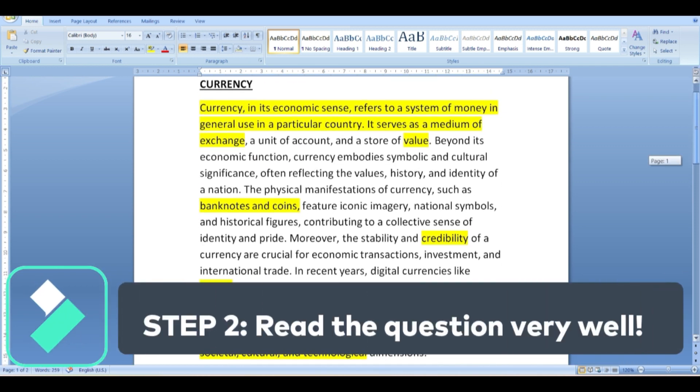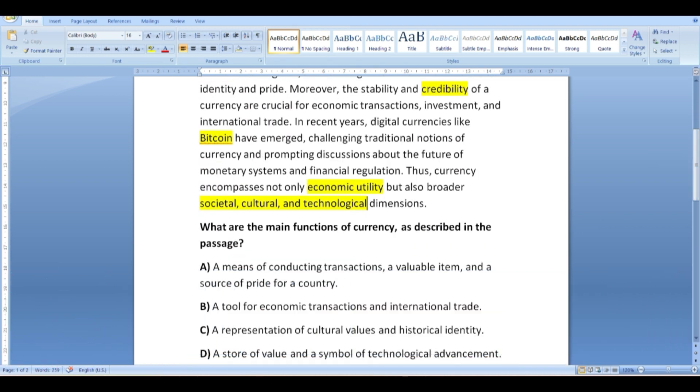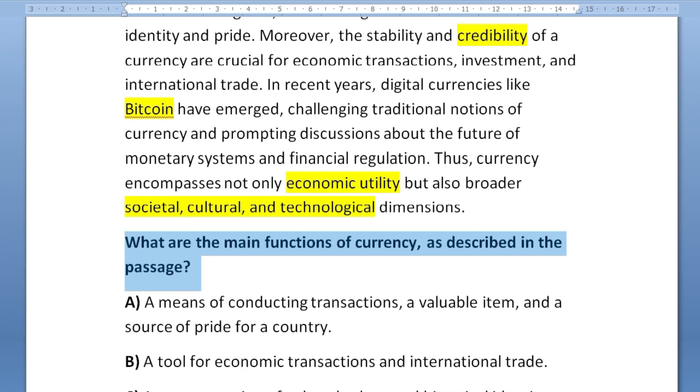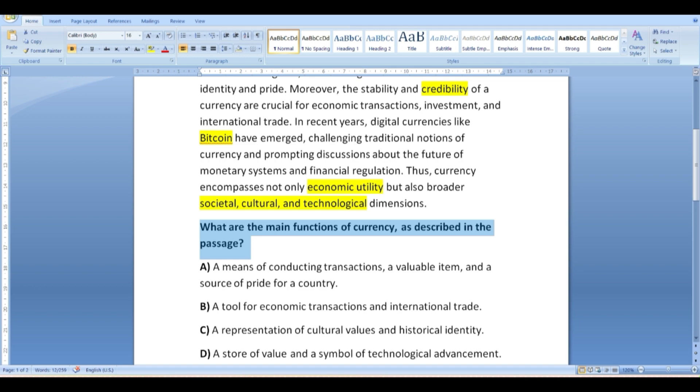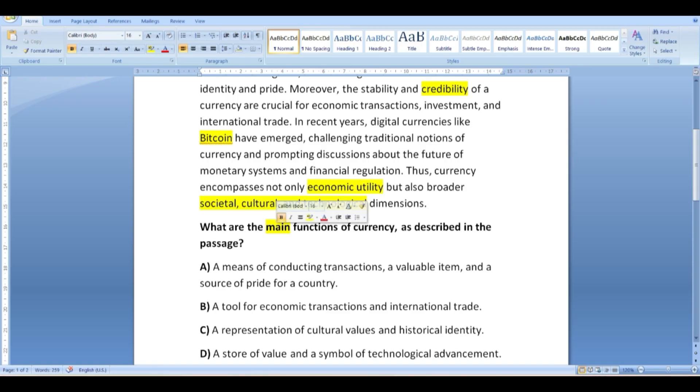Step number two: read the question more than once in order to fully understand what it asks. The question is: 'What are the main functions of currency as described in the passage?' Sometimes a simple word changes the whole meaning, so read it well, understand it, and underline keywords before you read the options. The word 'main' here is very important because currency may have many functions, but we're looking for the main ones.